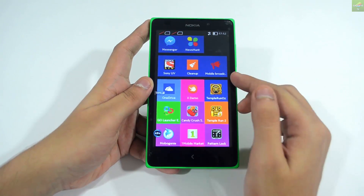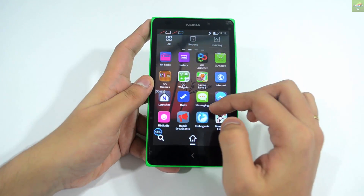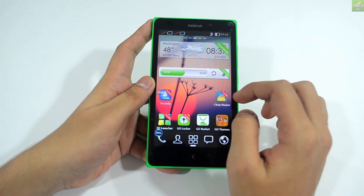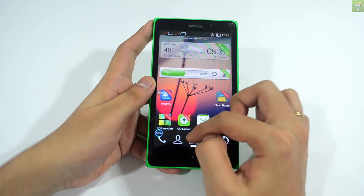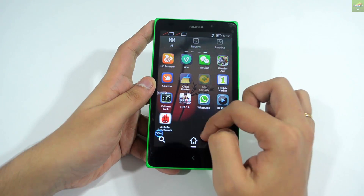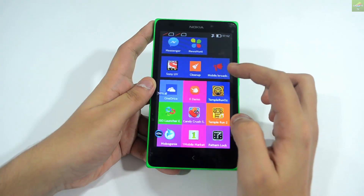That's it — I've covered the whole India preview of the new Nokia XL. I hope you liked it. If you have any questions, put them in the comment section below and I'll be happy to answer. Thanks so much for watching — I'll see you in the next video, bye bye.